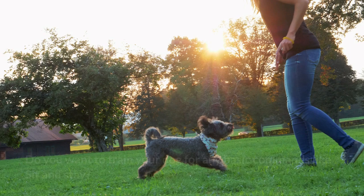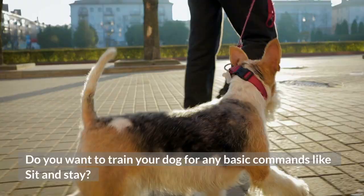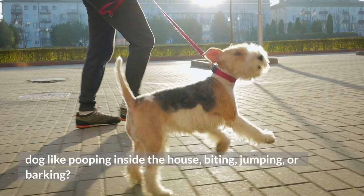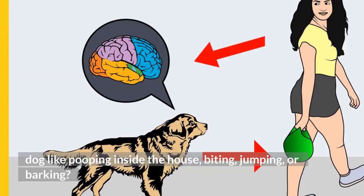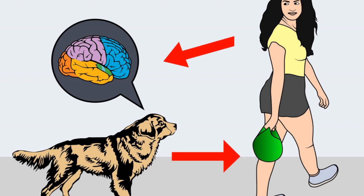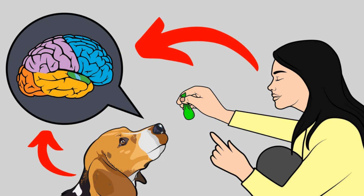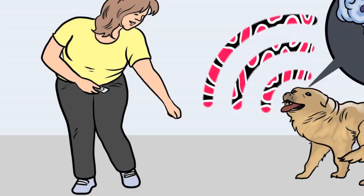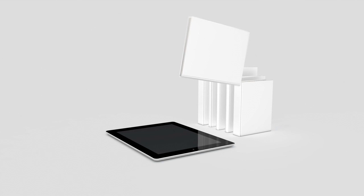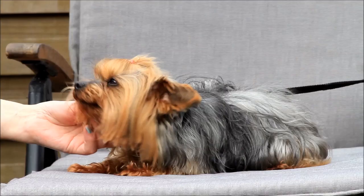Before I move on with the video, I want to ask you a simple question. Do you want to train your dog for basic commands like sit and stay, or stop behavioral problems like pooping inside the house, biting, jumping, or barking? If yes, please grab the free dog training secrets guide — link in the description below — available for free for a limited time only.